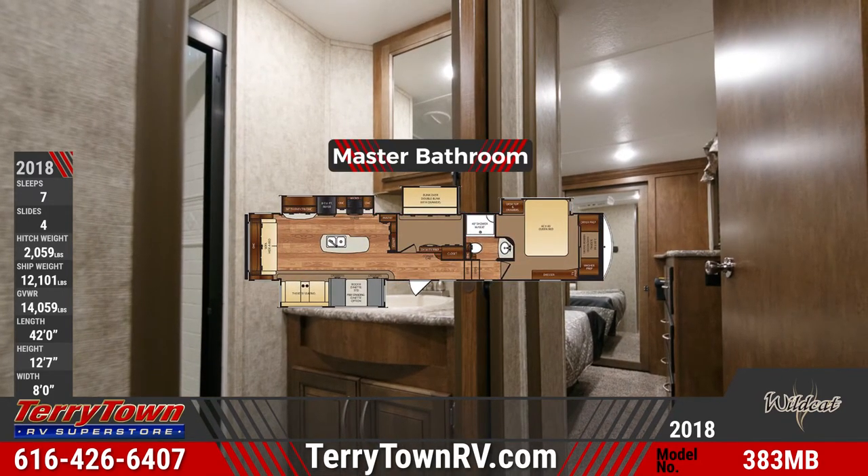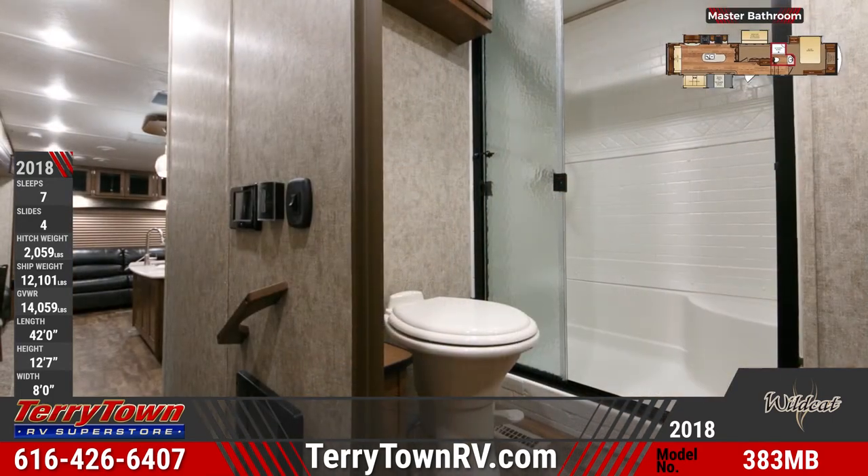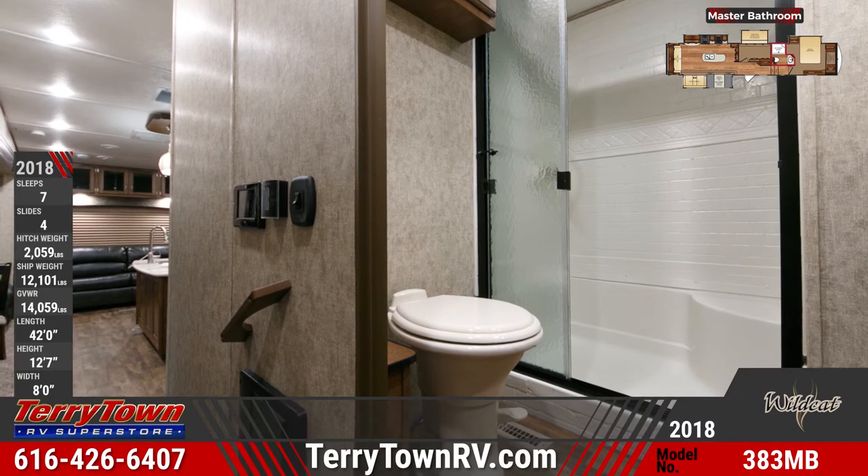The 383MB's nearby master bathroom's amenities include a vanity sink, mirrored medicine cabinet, a residential foot-flush toilet, and a glass door walk-in shower.